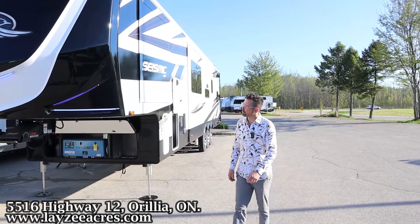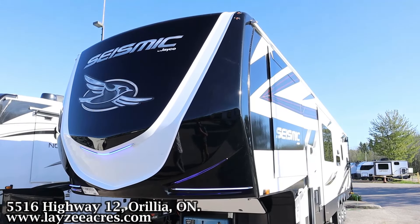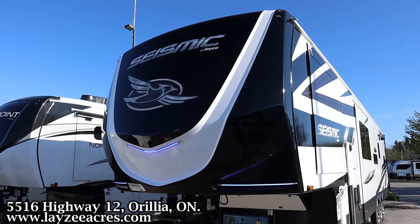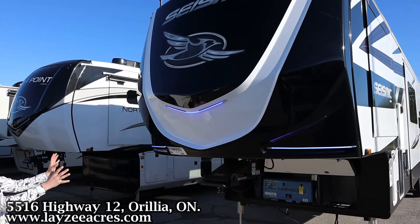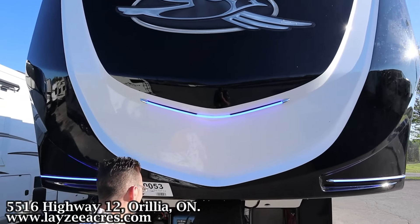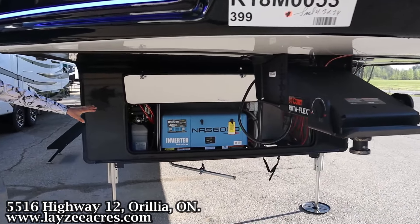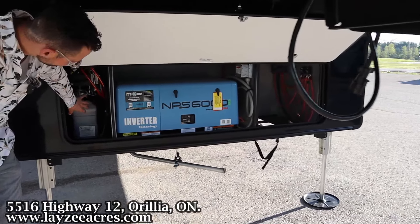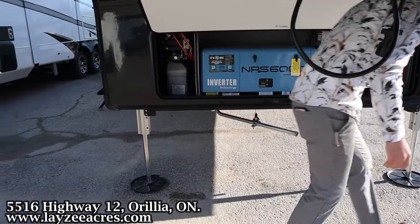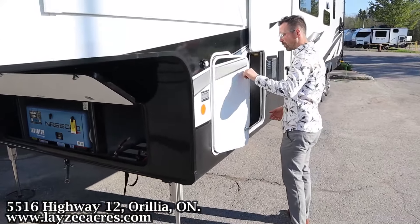Here at the front we've got a great-looking front fiberglass cap. There are two lines of Seismic — the Seismic Luxury and the Seismic — this is the Seismic, but it still has a great-looking painted fiberglass cap. I love these blue lights. We've got the Kurt Rotoflex pin box, and over here we have our optional generator, plus a hydraulic reservoir for the hydraulic six-point auto-leveling system.